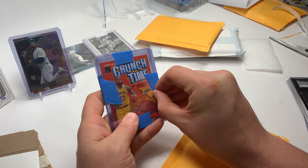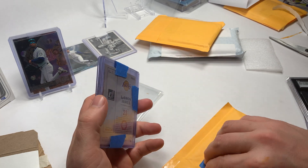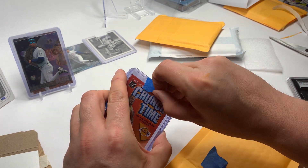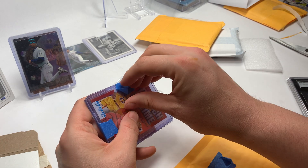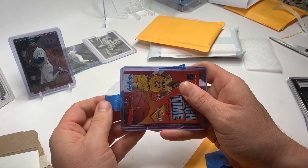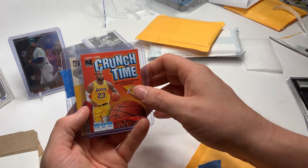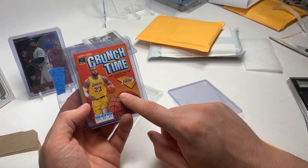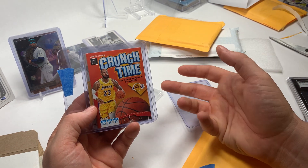We got a LeBron James — it's a Crunch Time, one of his 2019-2020 inserts. They've got this packaged up nicely with some painter's tape. If you're going to put tape on your top loaders, you want to do painter's tape — don't do Scotch tape, don't do packing tape. All those other tapes leave a lot of residue on the top loaders. This painter's tape is the best thing to do to not leave a bunch of residue. Then we've got the Craftsman insert as well. I think I paid about $30 for these two. These peaked at about $50-$60 bucks, and it was a very quick peak — so you've got to really stay on top of the market if you're wanting to buy and flip cards.